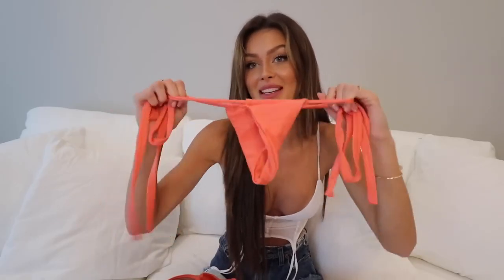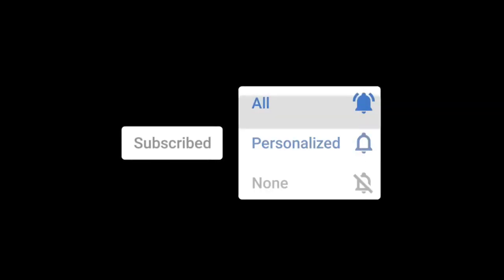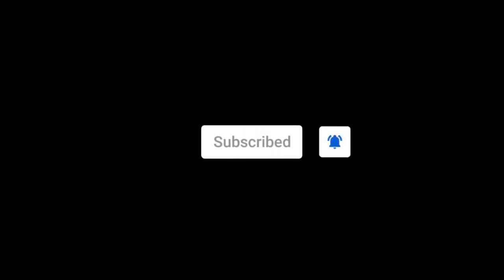I haven't filmed a bikini try-on haul in a minute. Hi, I'm Alyssa Kulani. I'm kind of addicted to bikinis — I thought I'd show you and try on all the bikinis I bought this week. If you guys enjoy this video make sure you give it a thumbs up. If you're new here make sure you hit that subscribe button and turn on post notifications so you don't miss an upload. Enjoy.